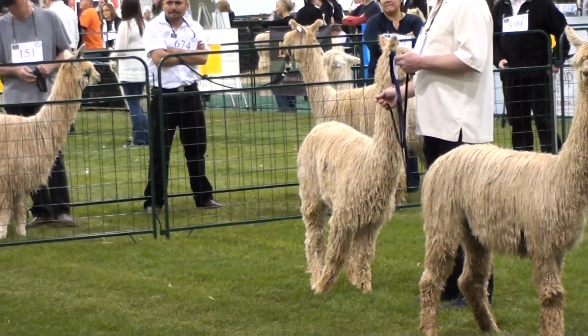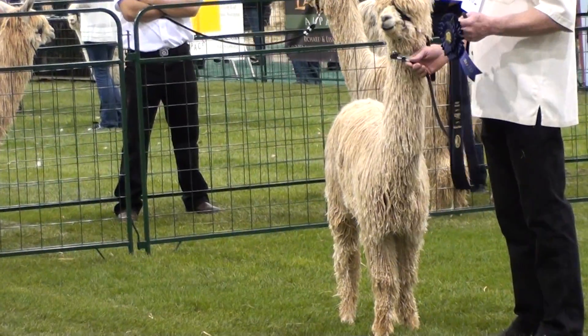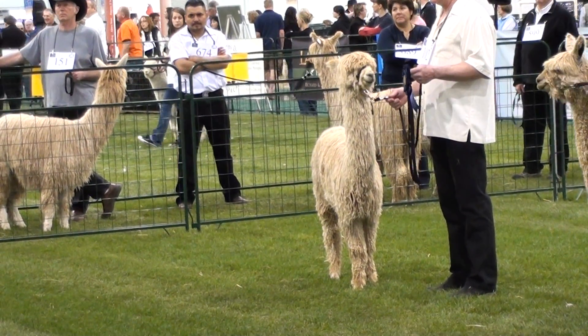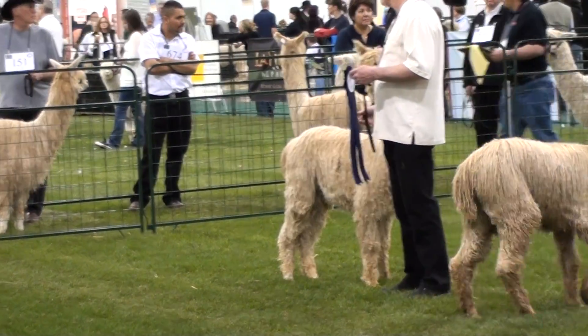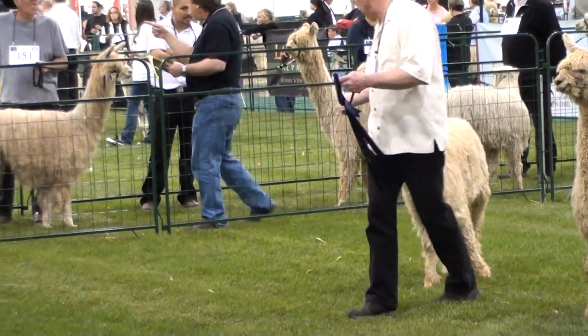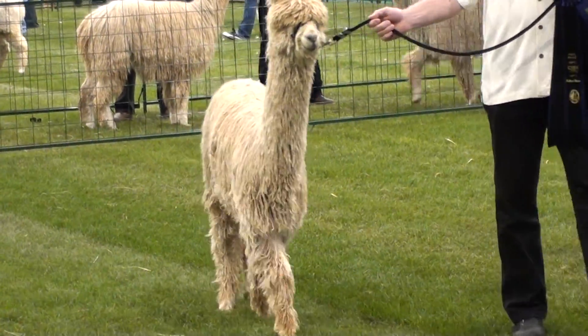In a very competitive group of light juvenile Surrey males, I had a very competitive pair between one and two. I went back not only a second time but a third time, and my choice was number 102 to receive the blue ribbon. Go ahead and walk him out, showing good Surrey style.